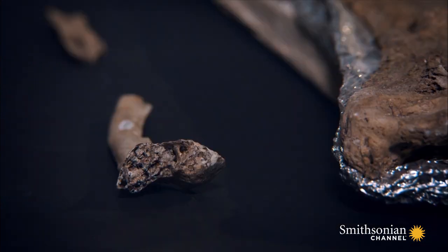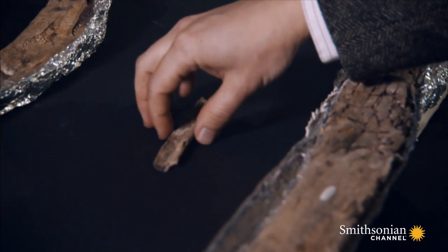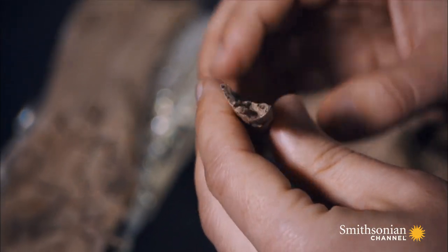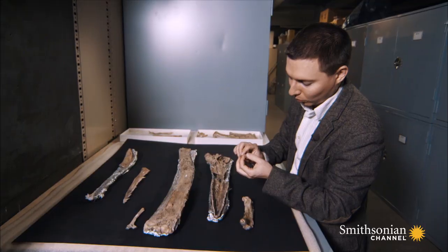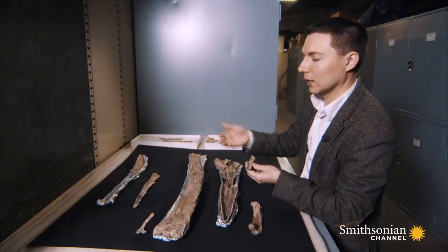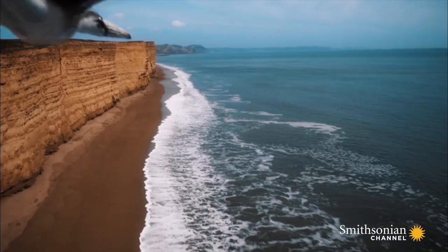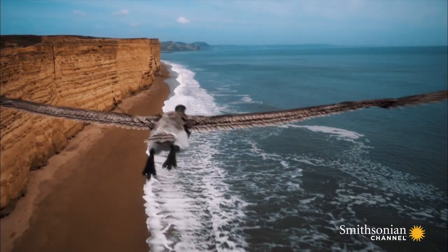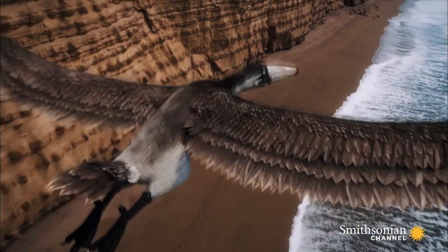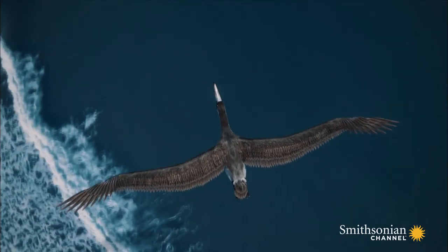A closer look at the bones provides Dan with a vital clue. Like flying birds today, its bones are hollow and super thin. The bone wall is about a millimeter thick, and so this animal would have been very lightweight for its size. There's less weight to support in flight. It rivaled the wingspan of a fighter jet, but this giant bird weighed only 48 pounds, less than a third of the weight of an adult human.